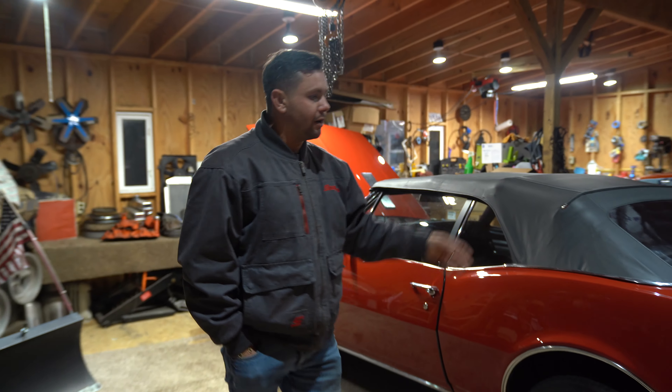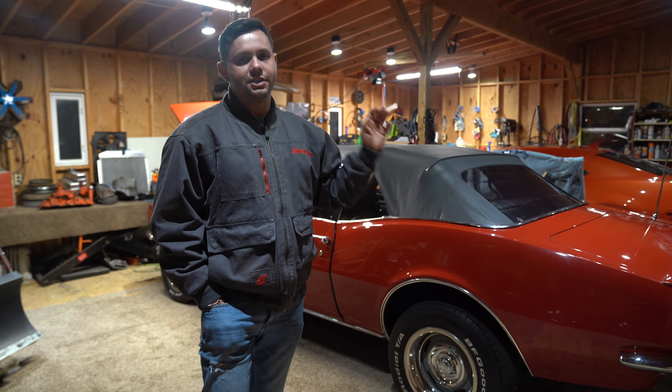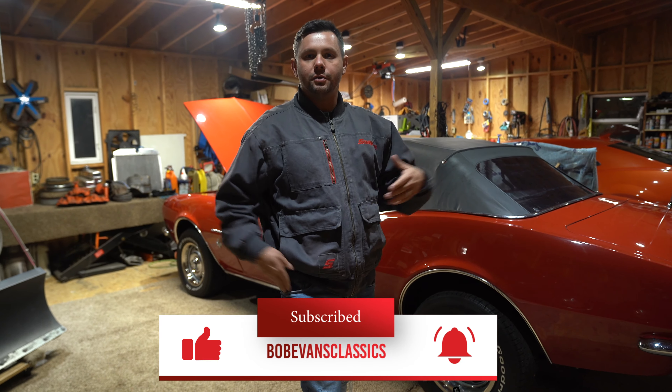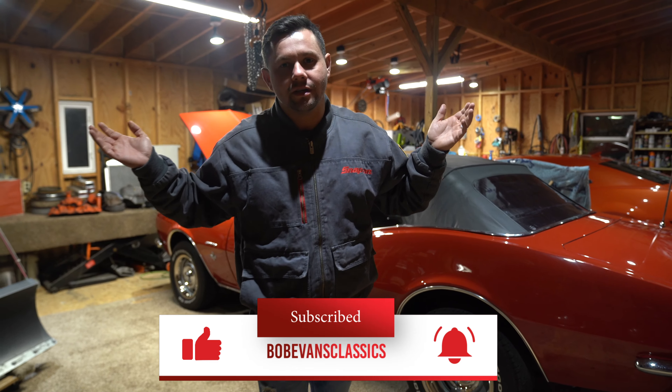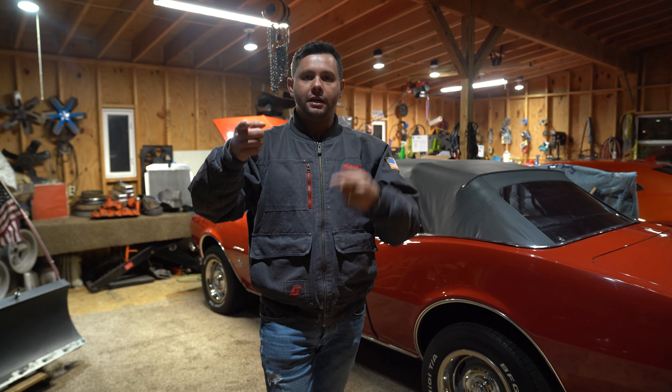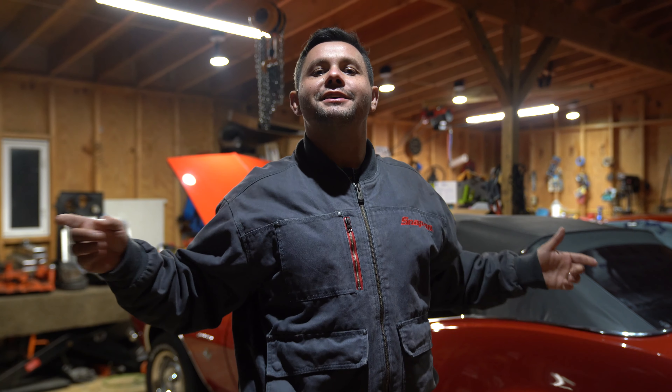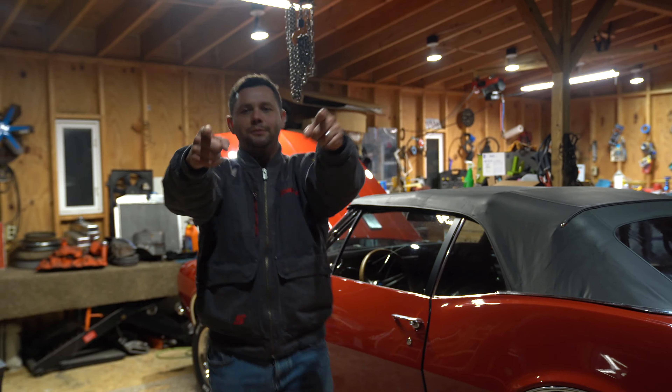All right guys, we just wrapped up the deal — bought this '67 Camaro, also bought a '56 Chevy. We were coming to buy a '63 Impala and we wound up with two different cars. That's how the car business is. I appreciate you guys checking out our page. If you like it, please hit the like button, subscribe, and leave a comment — today's episode: which car was your favorite? Thank you.